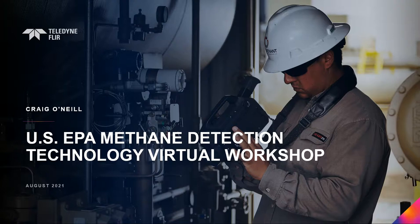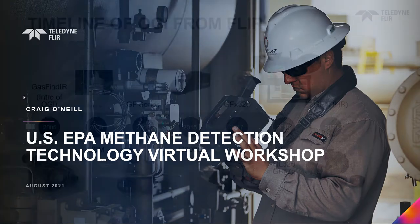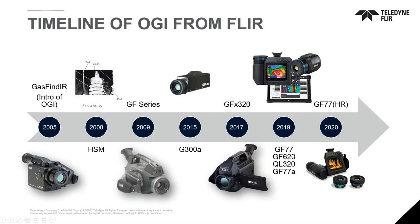Hello and thank you for joining us today. My name is Craig O'Neill and I'm the Director of Business Development for Teledyne FLIR's Optical Gas Imaging Solutions. Teledyne FLIR has been involved in the optical gas imaging industry since the inception of a commercial optical gas imaging camera called the GasFind IR in 2005.